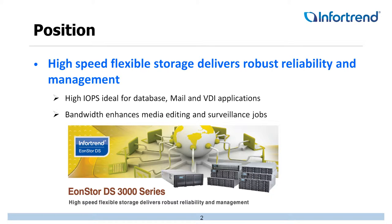Some of the places ideal for positioning the DS3000 series, regardless of which model you're looking at, are going to be high IOPS applications — databases, mail servers, virtual desktop environments — as well as very bandwidth-intensive applications such as media editing and surveillance. Those are a really good fit for our platform.